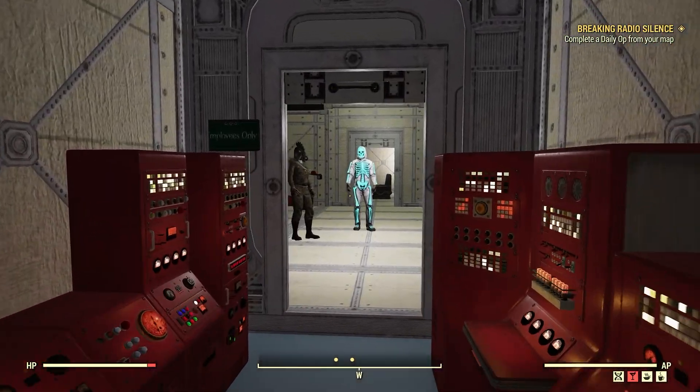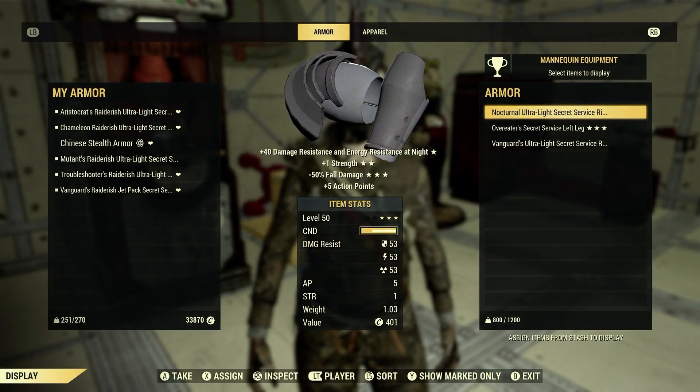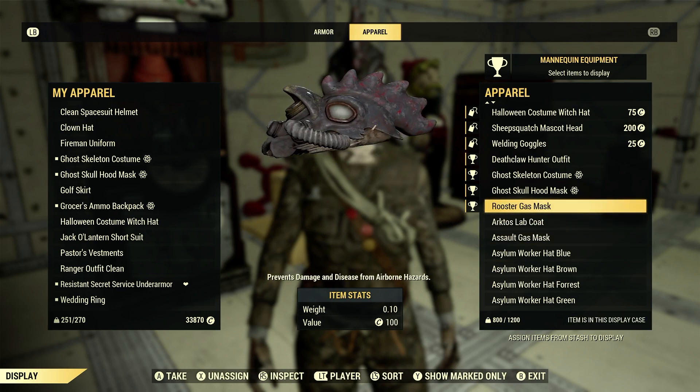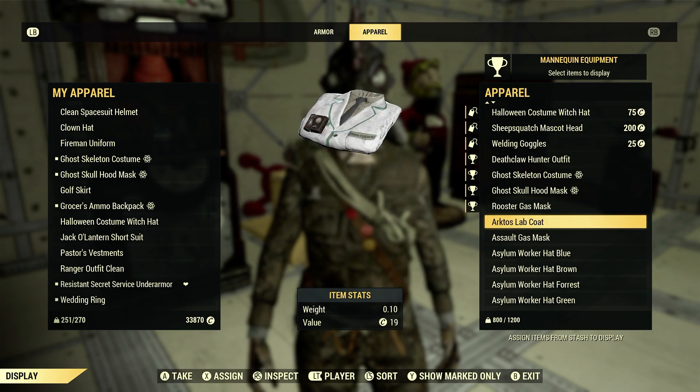Let's take a look at it real quick here. I just have it on a mannequin. Right now it's pretty cool looking. Let's go to apparel for a second — we have the Rooster Gas Mask right here. It prevents damage and disease from airborne hazards. Pretty cool.